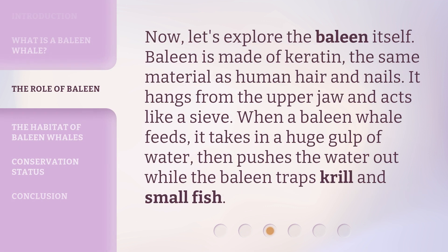Now, let's explore the baleen itself. Baleen is made of keratin, the same material as human hair and nails. It hangs from the upper jaw and acts like a sieve. When a baleen whale feeds, it takes in a huge gulp of water, then pushes the water out while the baleen traps krill and small fish.